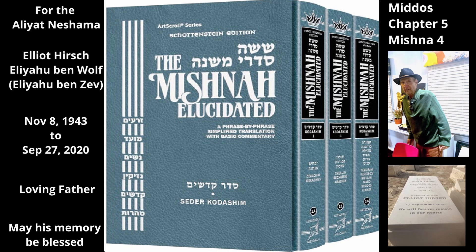A Kohen in whom a disqualification was found in his family history would put on a black garment and wrap his head in black as a sign of humility, and he would leave the Chamber of Hewn Stone and go out of the Temple. A Kohen in whom no disqualification was found would put on a white robe and wrap his head in a white turban, i.e. he would put on the Kohanic garments, and then enter the courtyard and begin to serve — taking place in the Avodah with his brothers the Kohanim.